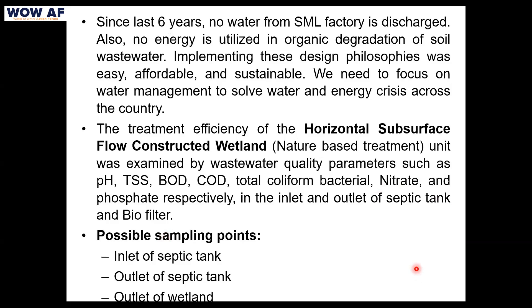To satisfy the authorities and verify treatment efficiency, testing was carried out for TSS, pH, BOD, COD, bacteria, nitrate, and phosphate — measured at the inlet of the septic tank, the outlet of the septic tank, and the outlet of the wetland.